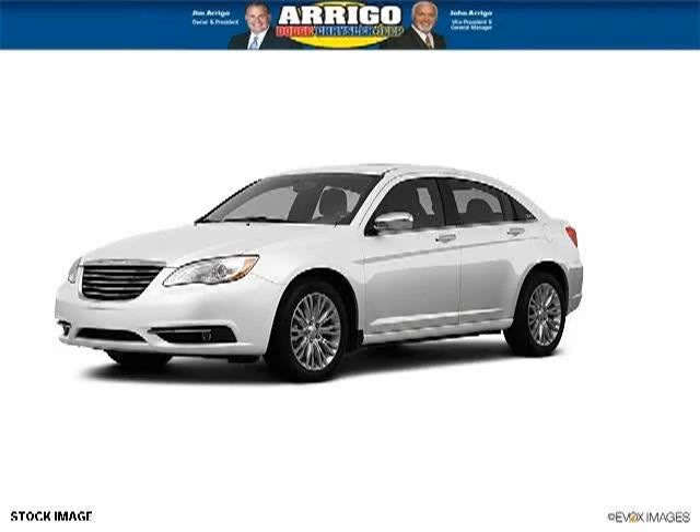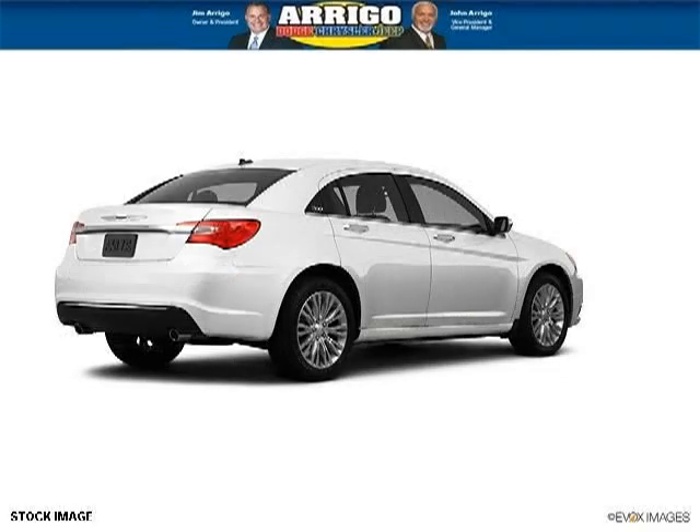Do you want to stretch your purchasing power? Well, take a look at this outstanding 2012 Chrysler 200. This 200 would look so much better with you behind the wheel instead of sitting on our lot.